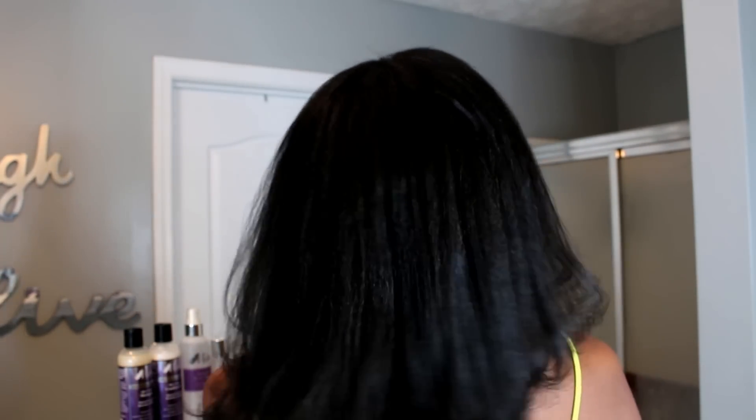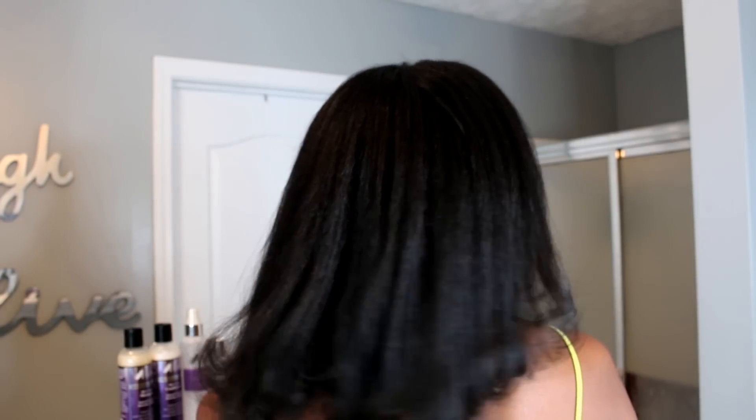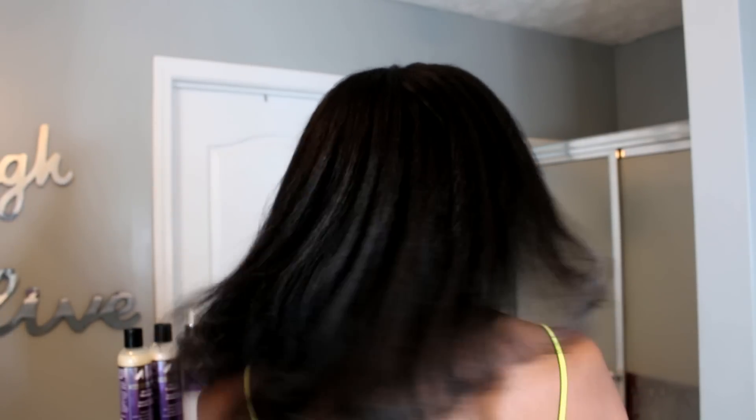If you notice my hair is a bit shorter — I got about three to three and a half inches cut off back in November because I was long overdue for getting my ends cut. So if you're dealing with any tangling on your ends, it's probably time for a trim.